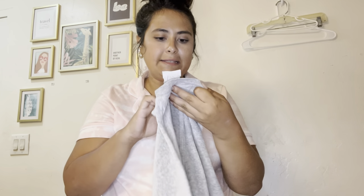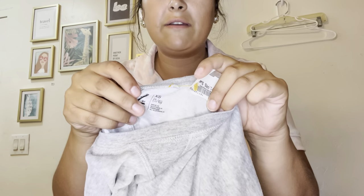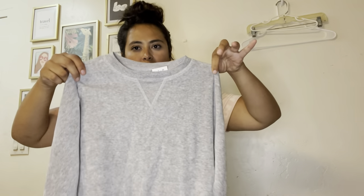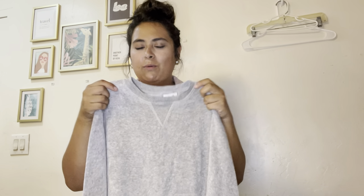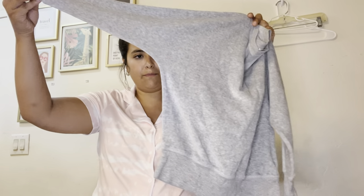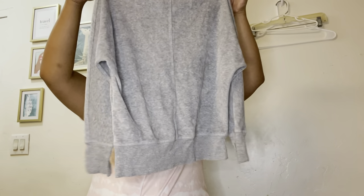This is just a little Z by Zella piece — which is the kids line — in extra small. I might actually keep this for Penelope. It's like a velour material — like the same fabric as the Juicy Couture tracksuits — with a little batwing sleeve. Super cute, just a little everyday basic to wear with leggings.